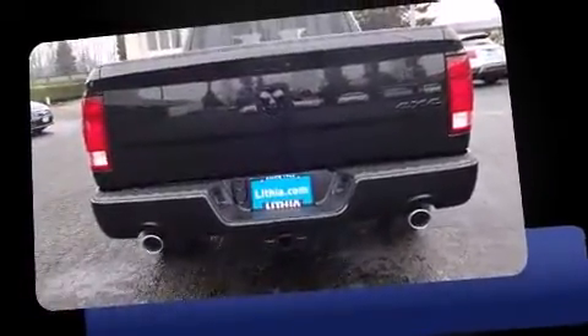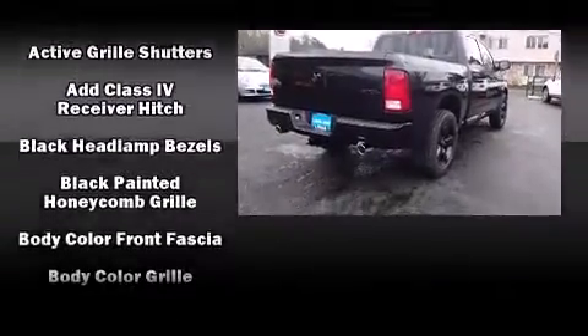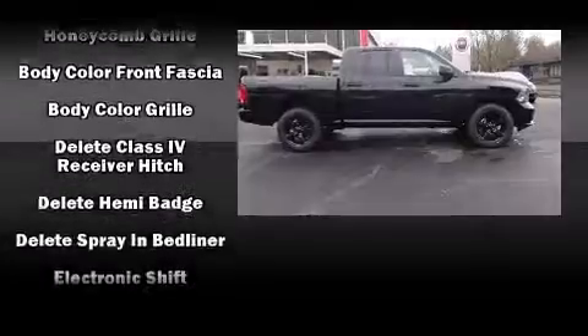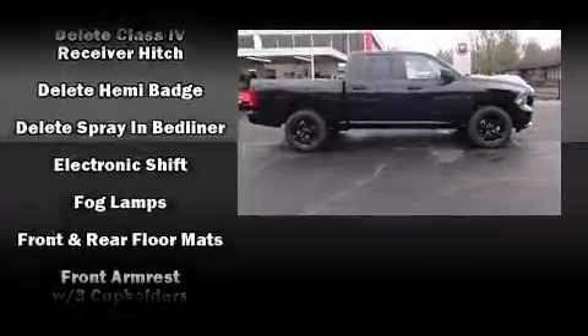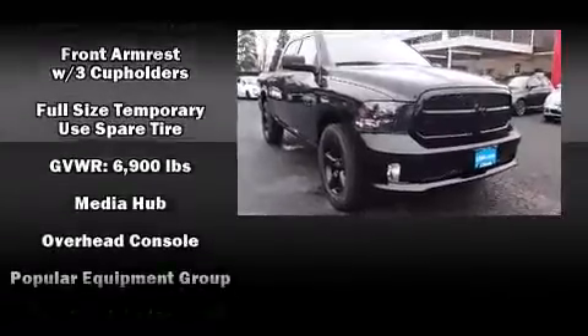It provides features such as variably intermittent wipers, a rear step bumper, a front bench seat, a trailer hitch, a bed liner, and cruise control. You and your passengers will enjoy the stereo system, which includes a CD player with AM/FM radio.